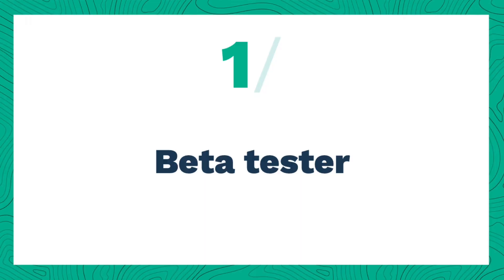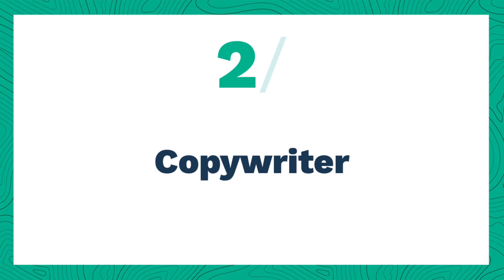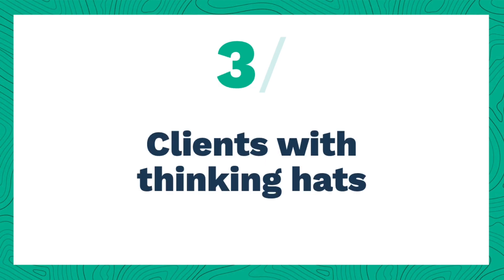Before launching my new portfolio website, I'm hiring some AI agents to help me make sure that it's nice. We'll use a battle tester, we'll invite an AI copywriter, and we'll invite a bunch of clients with different thinking hats.